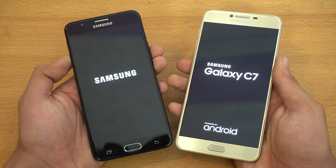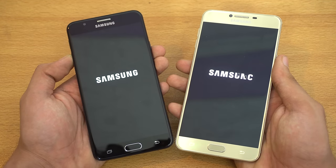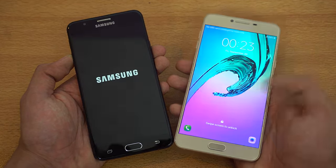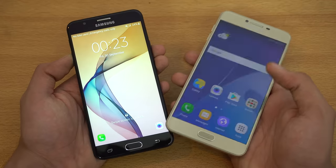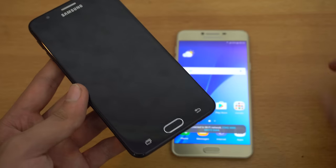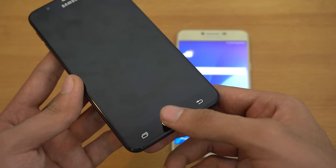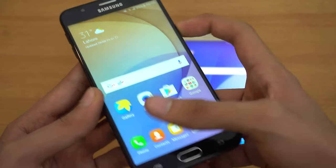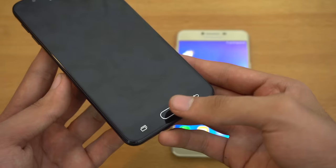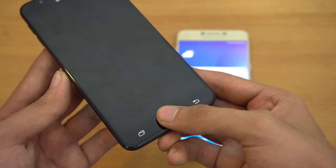The C7 is like the most — you can say better phone — when it comes to specs. It has 4 gigs of RAM and it's slimmer. I really like the shape and design of the C7. You can see it is faster in booting up, just a little bit compared to the J7 Prime. The new thing with the J7 Prime is that you can unlock your phone by just having your thumb on the home button. Previously, you had to press the home button to wake the phone up, but now it just works like this. Pretty nice.